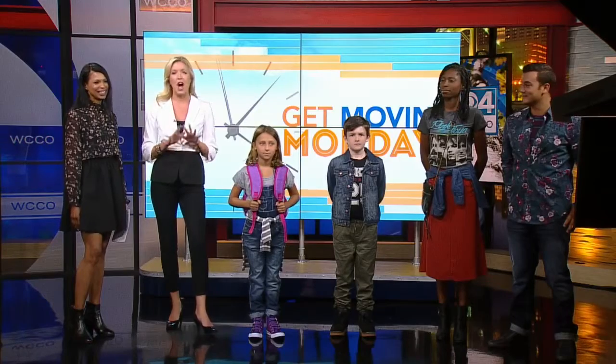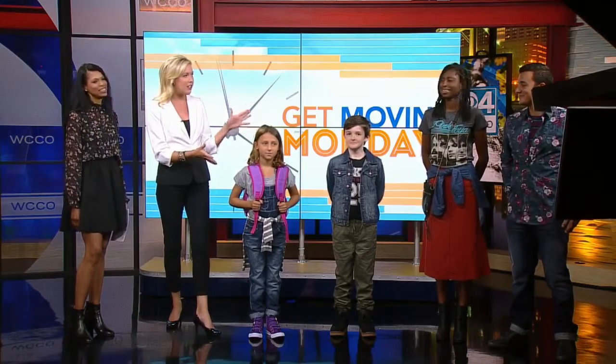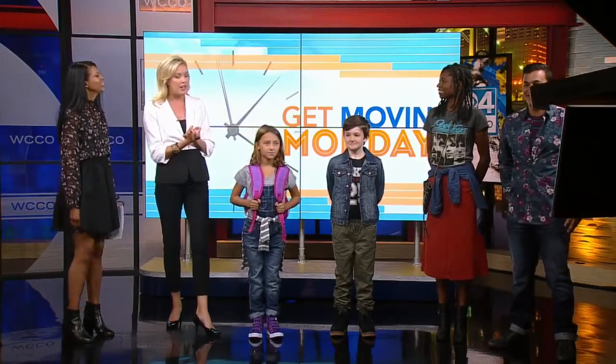The first day of school is just around the corner. This Monday we're getting moving with the hottest trends for back-to-school fashion. Sarah Rogers from the Mall of America Trend Specialist joins us now, along with all of these lovely models — thank you guys for getting up early with us. It's a stressful thing for kids because you want to look great on that first day of school. But for the parents, the budget's also important, and all these looks come in for under $100.